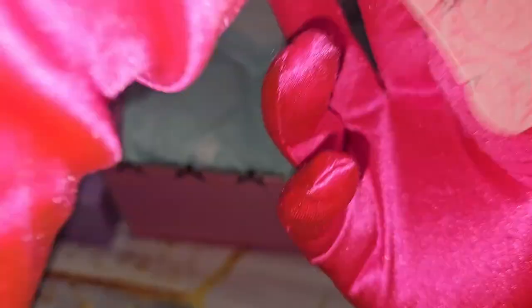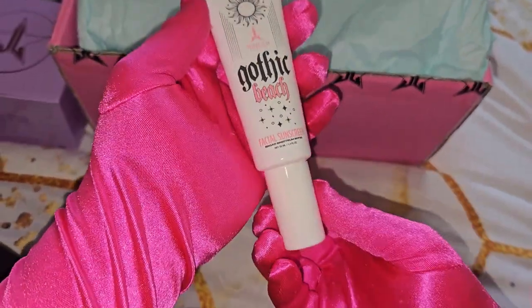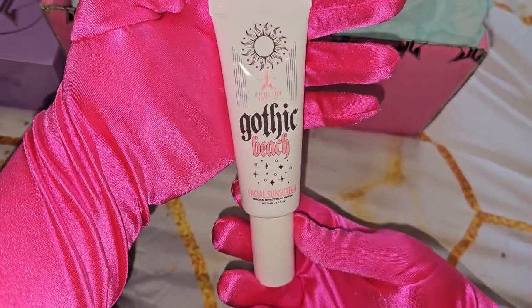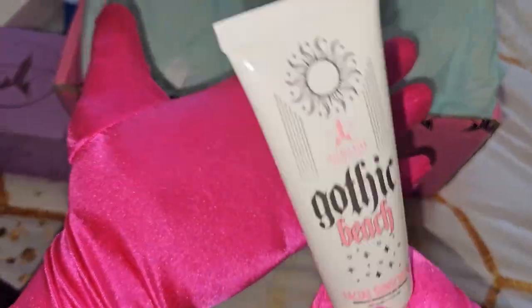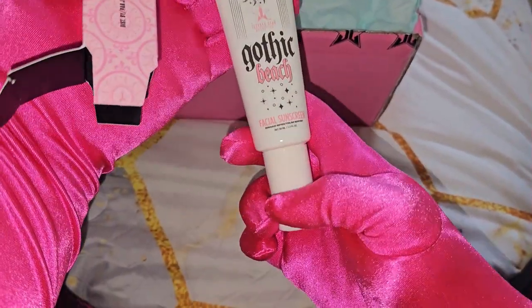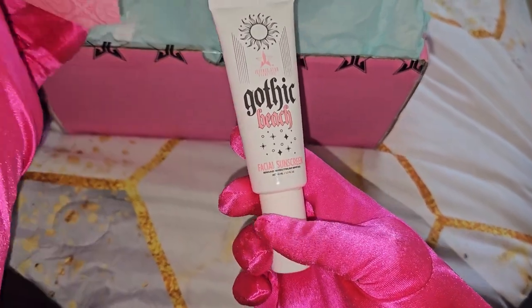I'm just so happy that I got this because I love this one so much, friendships. Especially here in Chicago, it's so hot, so I really have to use this. And what I also love about it is that it minimizes your pores. This is the one that I even use as a primer. It's a facial sunscreen — I'm very happy for that.